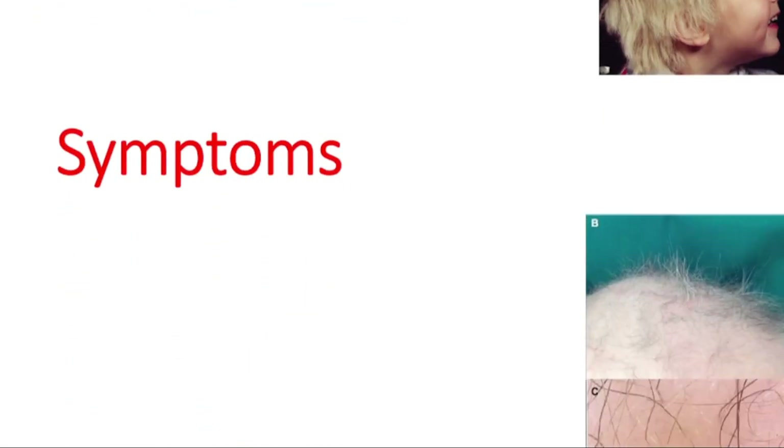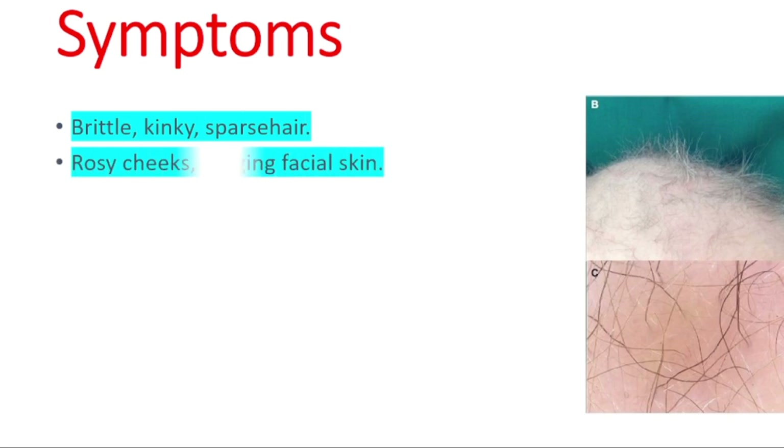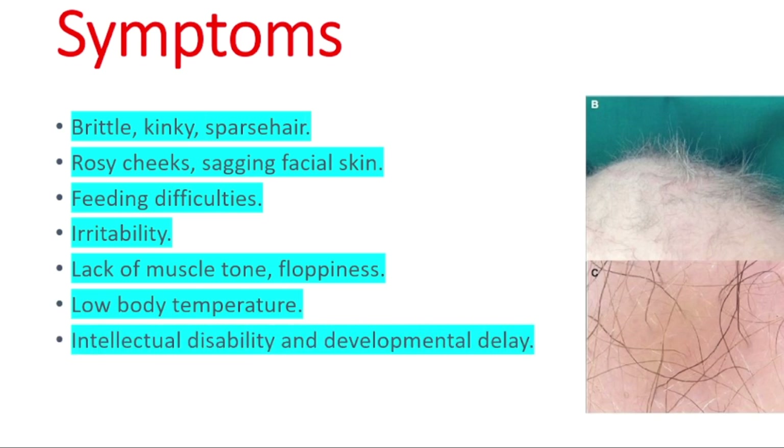The symptoms are important. The most important symptom is brittle, kinky, sparse hair. We can also have rosy cheeks, sagging facial skin, feeding difficulties, irritability, lack of muscle tone, floppiness, low body temperature or hypothermia, intellectual disability and developmental delay, and seizures.